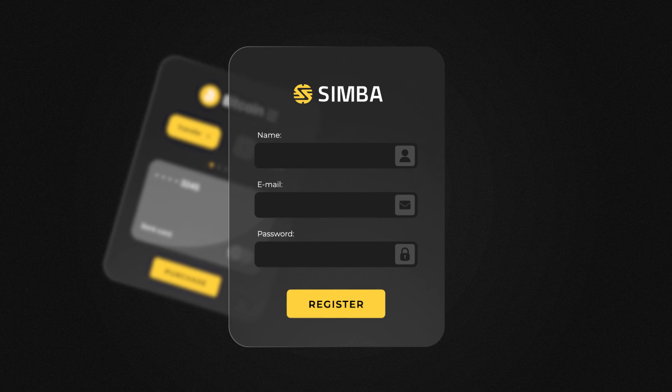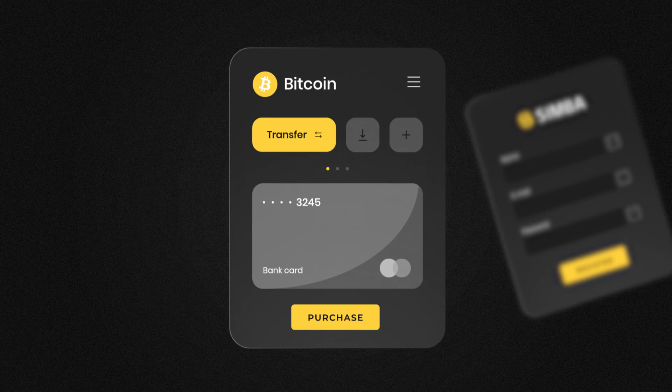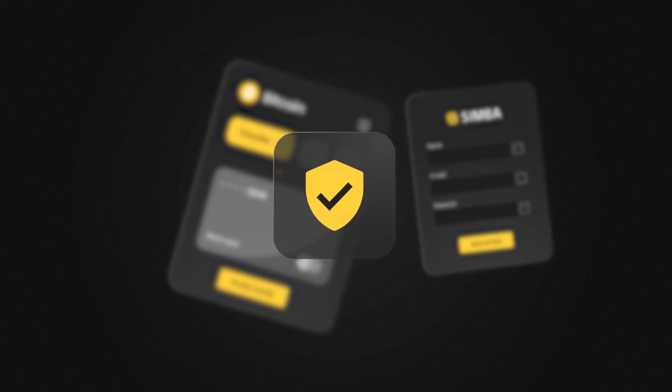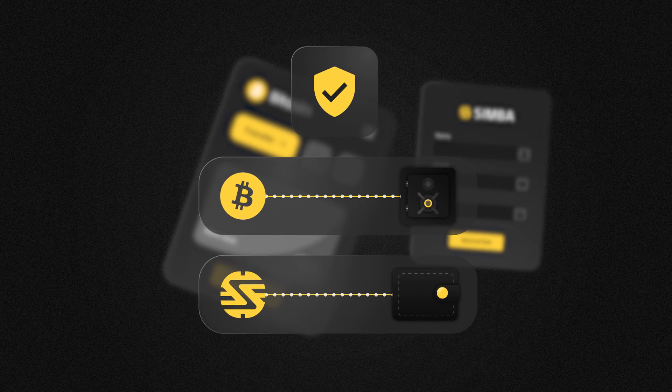This is how it works. First, register and verify your account on the Simba platform. Then transfer your Bitcoin or buy it with a bank card without overpaying commission fees. After your Bitcoin transaction is checked by the security system of the vault,